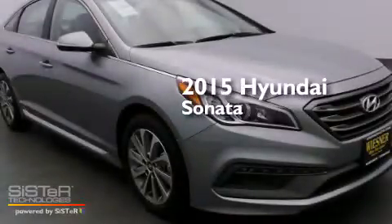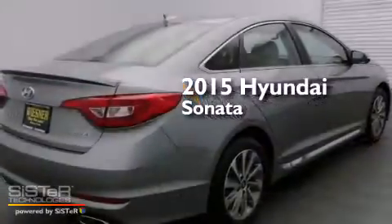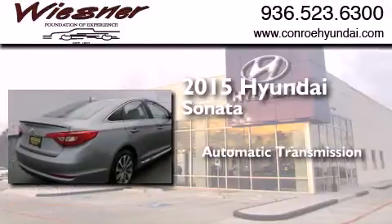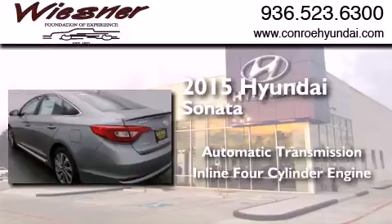This is a brand new 2015 Hyundai Sonata. This four-door sedan has an automatic transmission and an inline four-cylinder engine.